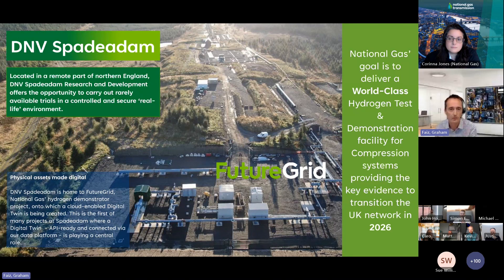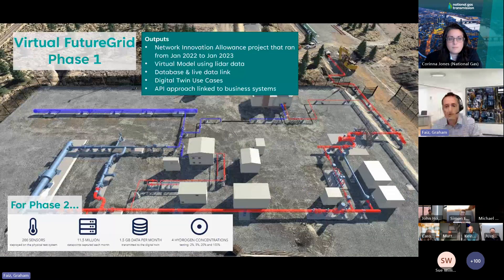Virtual FutureGrid — the first of many such digital twin projects at site. The first phase set out to prove that one of the ways to manage the complexity that hydrogen brings is through a digital twin. It ran as a network innovation allowance project over the course of 2022, resulting in the development of a virtual model using LiDAR. It also laid the basis for an asset information model and aimed to prove the benefits of an API-first approach that could link to National Gas business systems, resulting in the selection of a number of priority use cases.